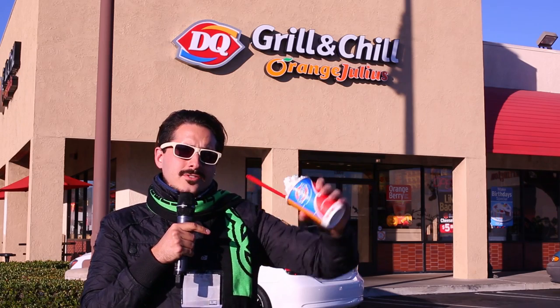Hi and welcome to the Anaheim Convention Center. We're at BlizzCon 2014 where as you can see the theme is grill and chill. I have the new Apple Pie Blizzard and as you can see it does not spill when you turn it upside down.